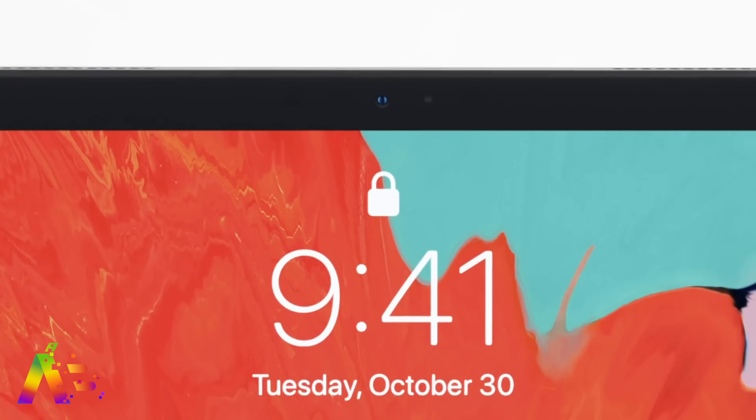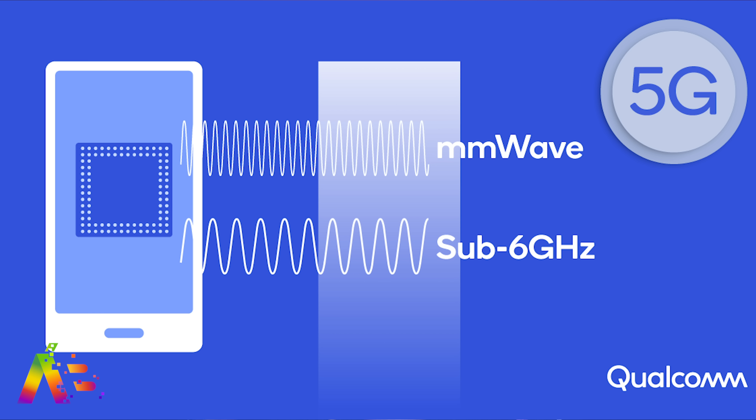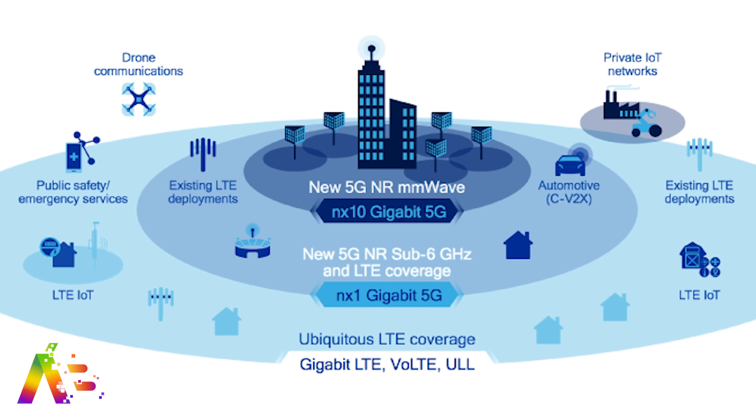Reports claim Apple is working on a 5G iPad Pro with millimeter wave support, according to Digitimes. If you're not too familiar with this, there are really two flavors of 5G that work together. Millimeter wave is the one that's best in dense urban areas and crowded indoor environments.